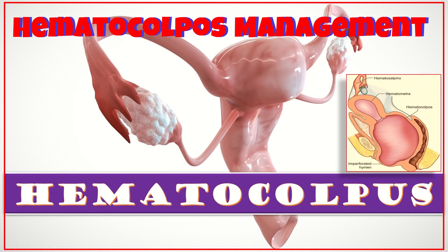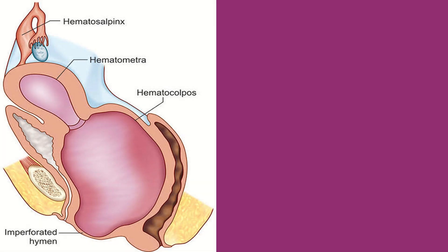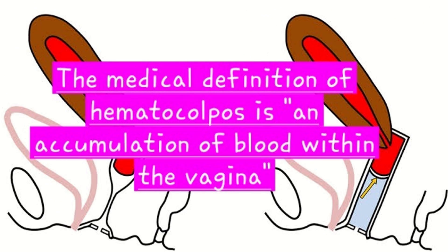Hematocolpos — clinical features, diagnosis and management is the topic of our discussion today. Hematocolpos is a medical condition in which the vagina is filled with menstrual blood due to multiple factors leading to the blockage of menstrual blood flow. The medical definition of hematocolpos is an accumulation of blood within the vagina.